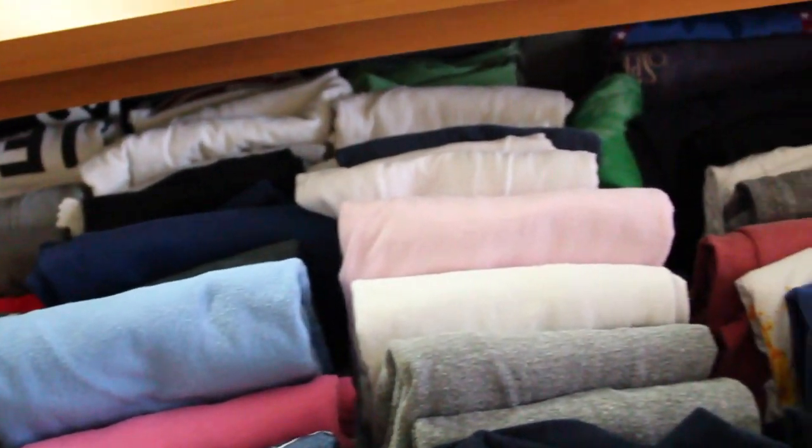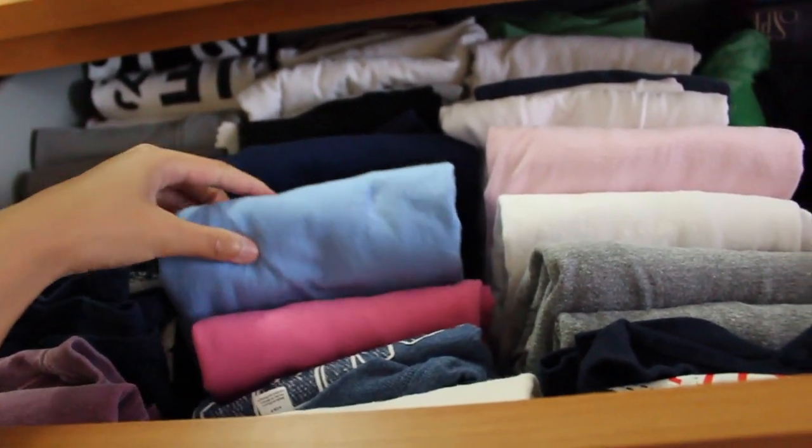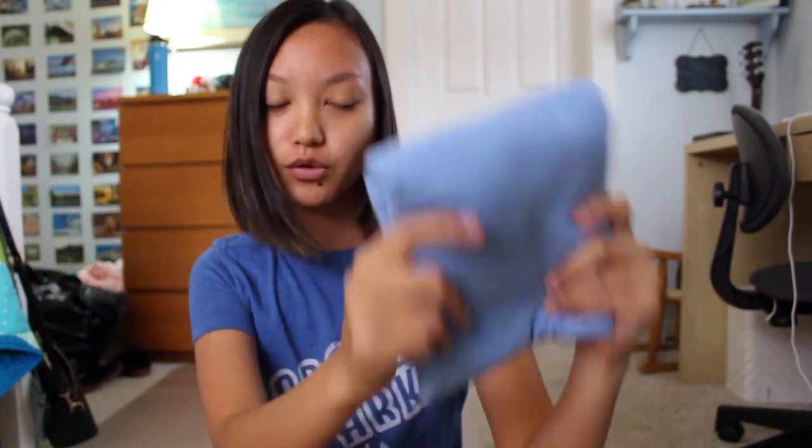My top drawer is dedicated to my t-shirts and I'm going to show you guys how I fold these to make them more compact so I can fit a ton more in this drawer. I also forgot to mention it's the next day because I'm wearing different clothes. My roommate actually taught me this folding method and I live by it now — I absolutely love how compact they are and they look really pretty folded up. It's easy to see all of your shirts.